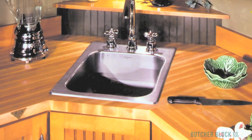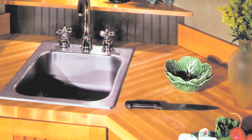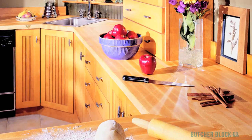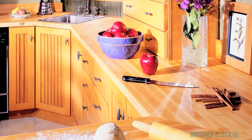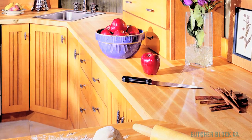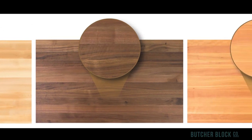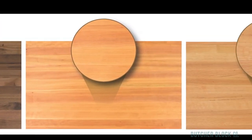ButcherBlock Co. is proud to sell premium ButcherBlock Countertops manufactured by John Boos in central Illinois. Boos has been the nation's leading maker of ButcherBlock products for more than 125 years. The John Boos name is synonymous with quality ButcherBlocks and fine craftsmanship. ButcherBlock Co. offers countertops in four different wood species, all harvested from North American sustainable hardwood forests.